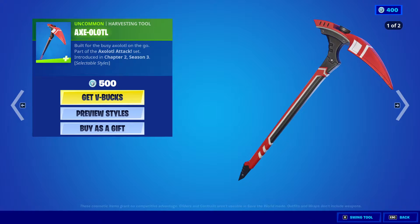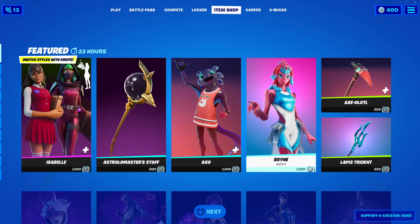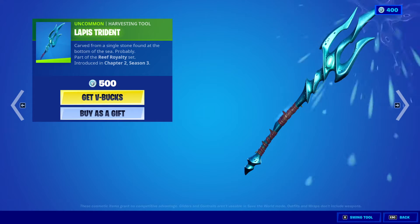Axel Auto, 500 V-Bucks. Lapis Trident, 500 V-Bucks.